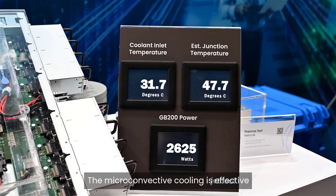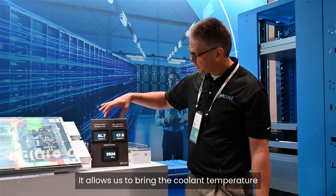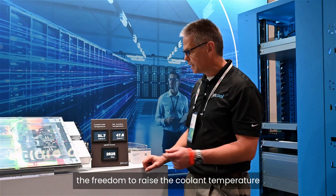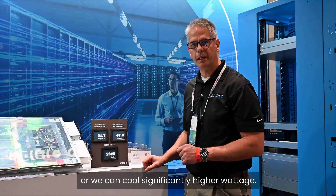The micro convective cooling is effective at reducing the thermal resistance. What does that do? It allows us to bring the coolant temperature and the core temperature closer together, which allows facility operators the freedom to raise the coolant temperature, or we can cool significantly higher wattage.